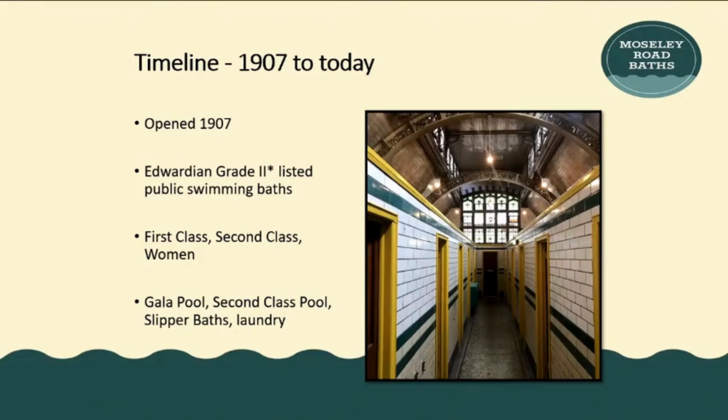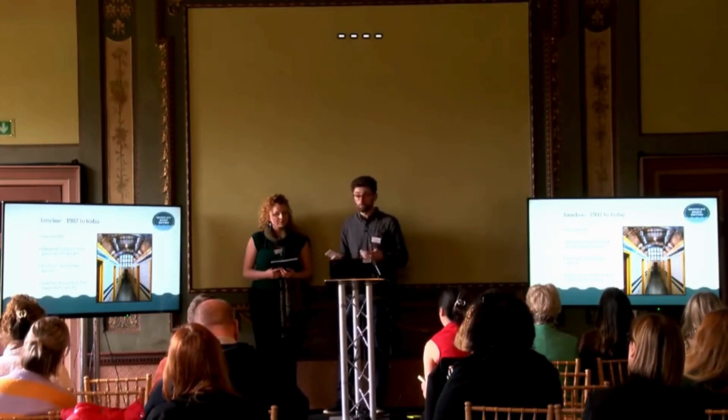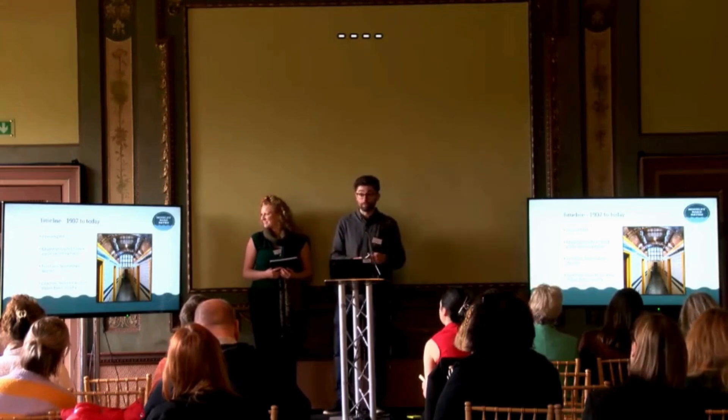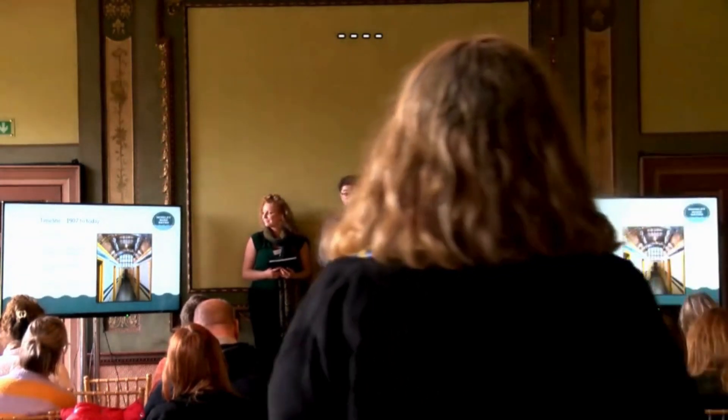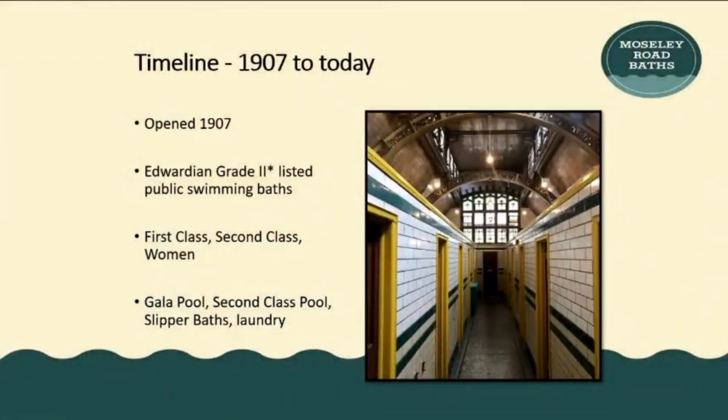It's quite significant in the fact that a lot of the heritage is still intact as you walk through it. It's very much a living memory of that original design, boasting a grand gala pool, a second class pool, as well as 46 individual slipper baths and the laundry, which has, I believe, one of the only surviving steam-heated drying racks still in place.